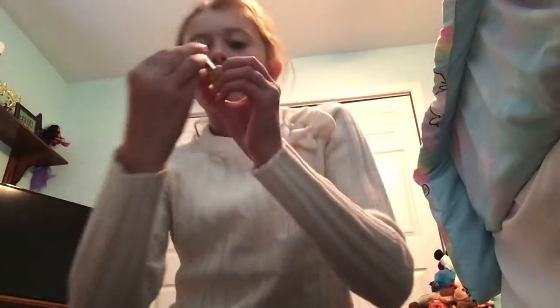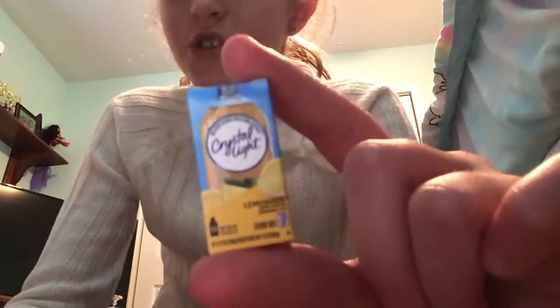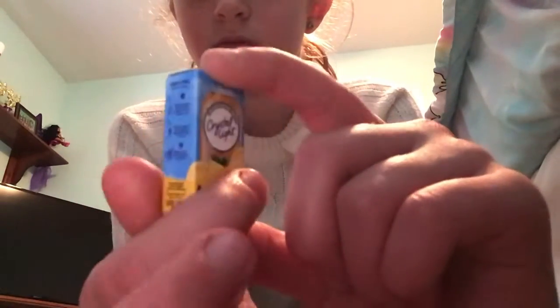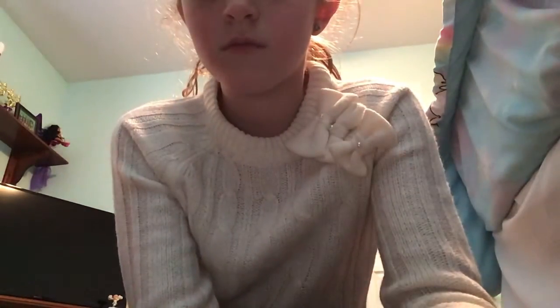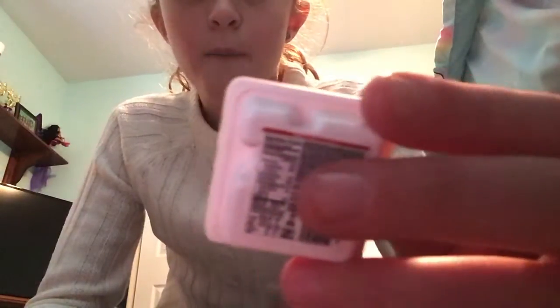Next I have the Crystal Light Lemonade — not lemon juice, not orange juice — lemonade. And the last one: I got the Pizza with Pepperoni Lunchables.